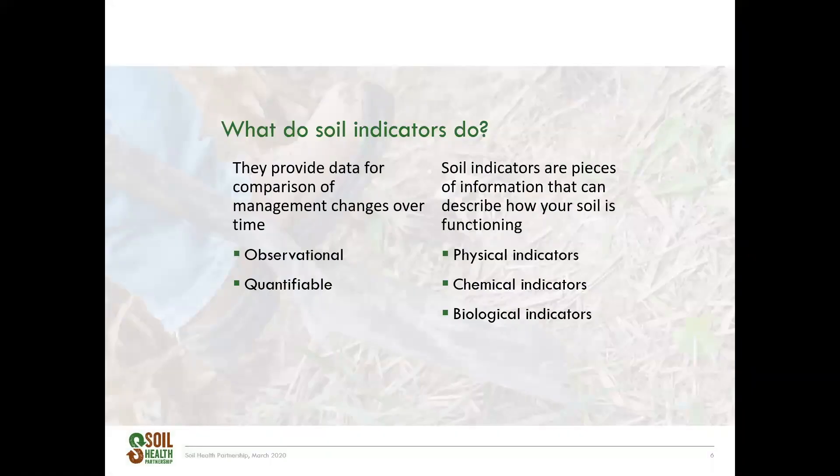First, I want to define what a soil indicator should do. The definition for relevant soil health indicators changes depending on the system you're working within. Soil health in a rice paddy is likely very different than soil health in corn-soy rotations. Soil health indicators are pieces of information that can describe how your soil is functioning. In an agricultural context with cash crops such as corn, soy, and wheat, we want our soil health metrics to measure changes in soil health over time due to management. While some indicators are correlated with yield, not all indicators can be or should be correlated with yield. Soil health indicators can be observational or quantifiable, where you typically take samples and perform some sort of analysis.